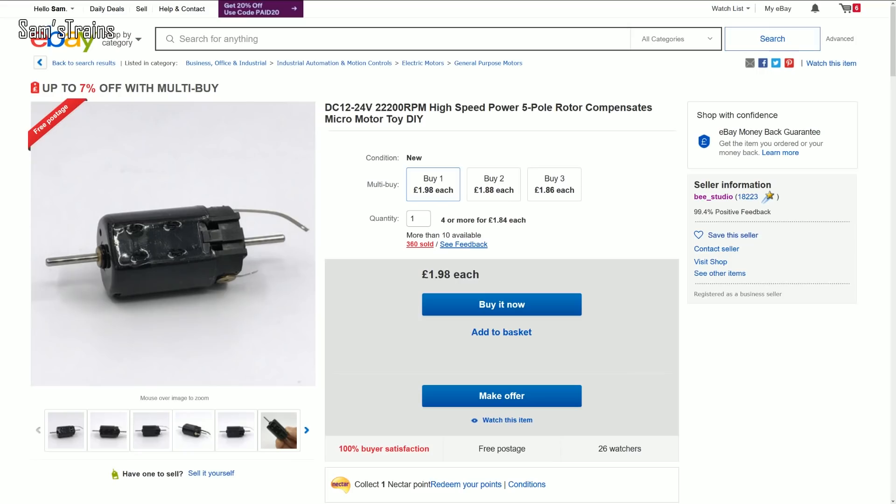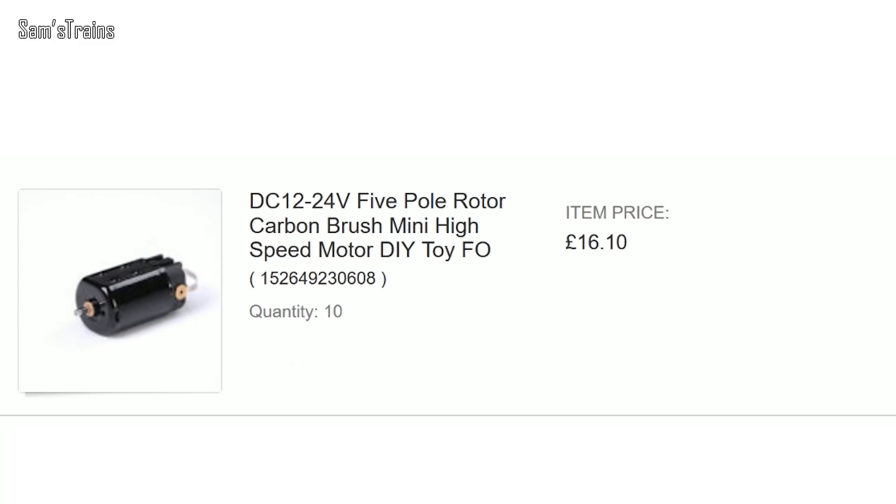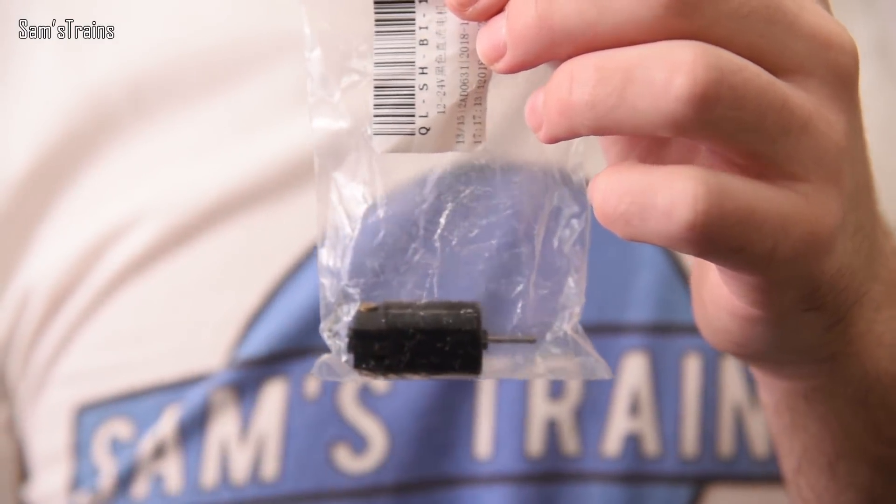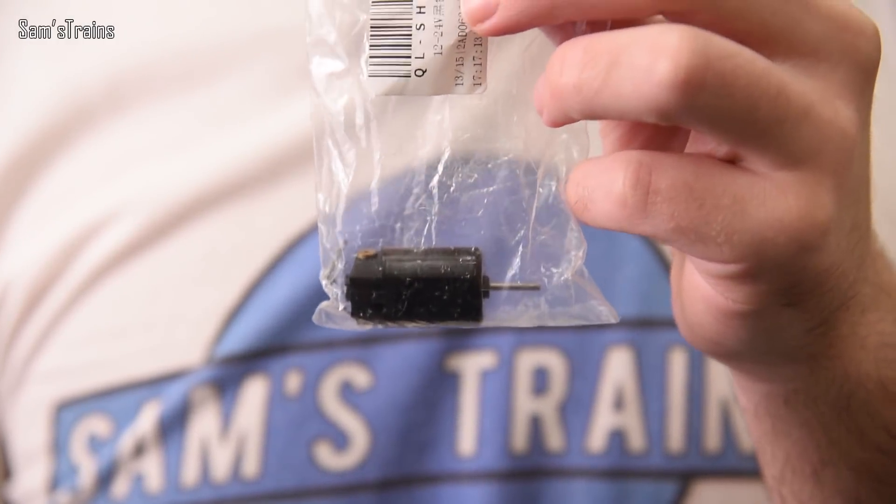I wasn't paying that kind of money, so I did a lot of trawling on eBay and found motors at £1.98 each — definitely my kind of price. I bought 10 and ended up paying £1.61 each. Big question: are Hornby and other manufacturers paying around £1 each, or even less buying in bulk? Are they using cheap motors like this, or something special? That's what I want to find out.